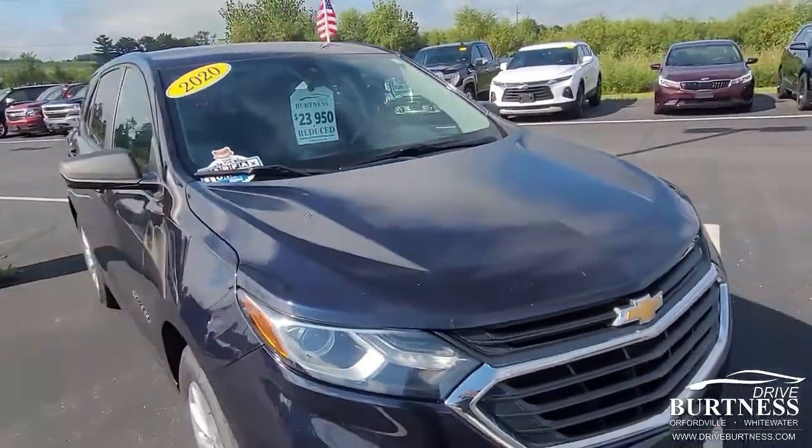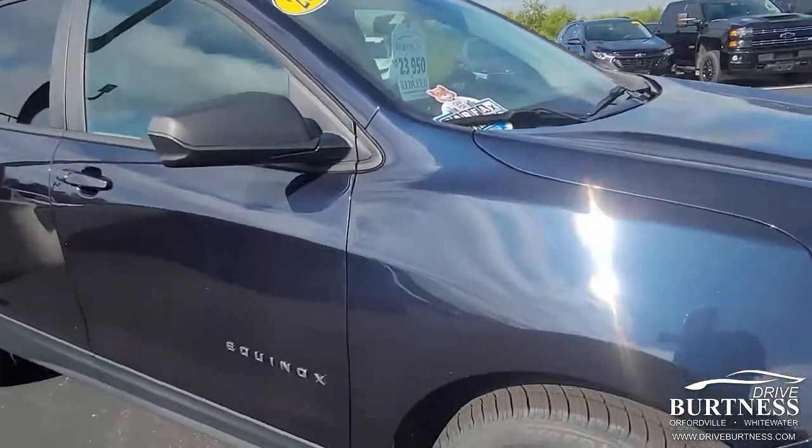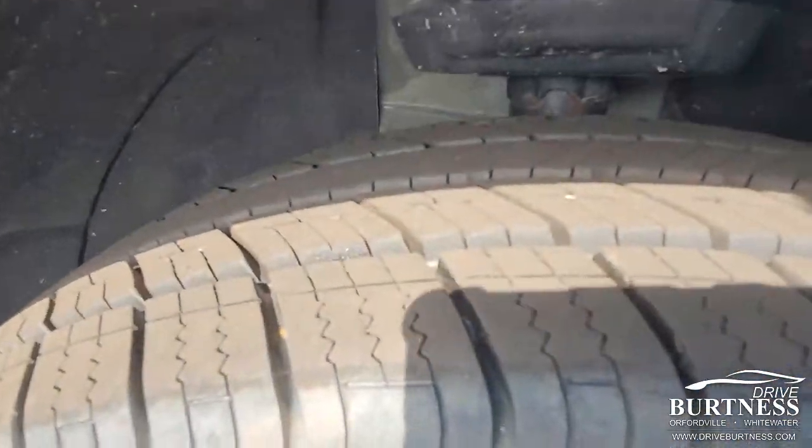No dents or scrapes that stick out or anything like that. It's very clean. It's got a lot of tread on the tires.